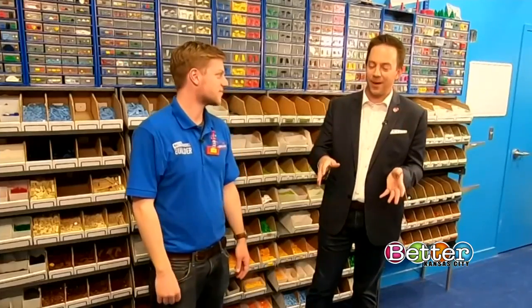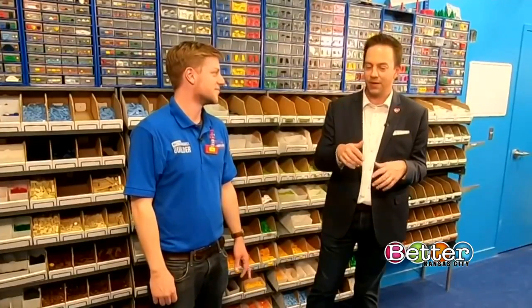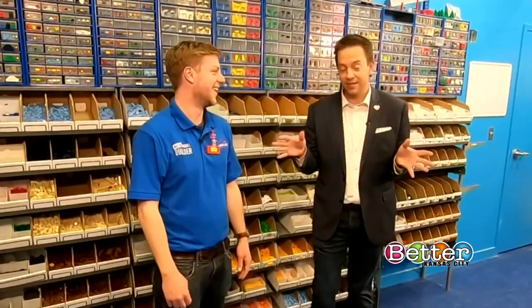Fast forward a couple decades, and now you're the Lego Master Builder here at Legoland Discovery Center. It all paid off, obviously.